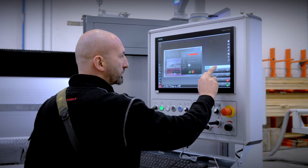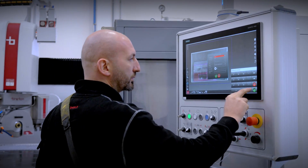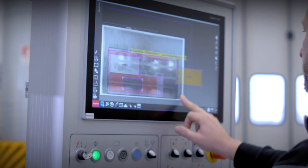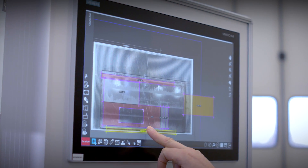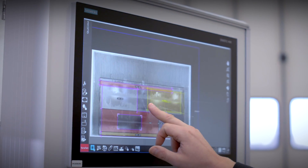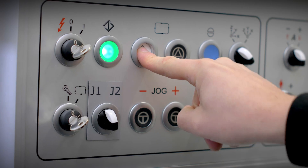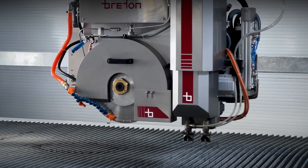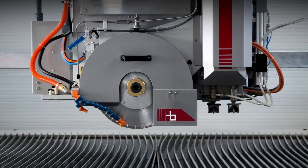In developing the design, Breton paid particular attention to simplicity of operation, with the machine being very easy for anyone to set up. The nozzles are adjusted by means of digital drives that allow them to be positioned in such a way as to adapt them to any situation of material, thickness, jet focus, and so on.